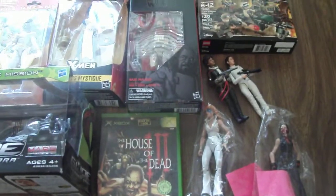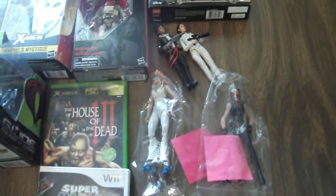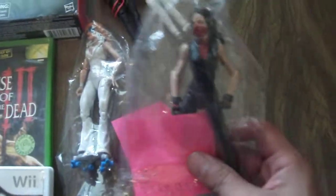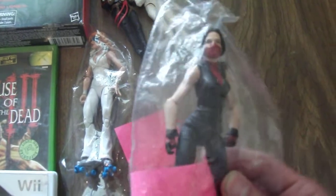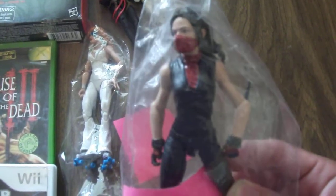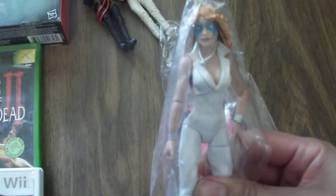So I'll start with the figures. Got some Marvel Legends — these were five bucks a piece. Some loose Legends: I've got the Netflix Daredevil Elektra and got the Retro Dazzler.